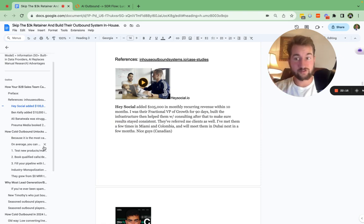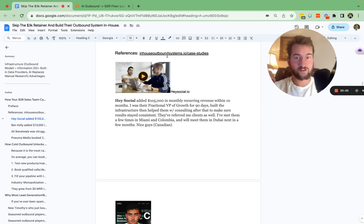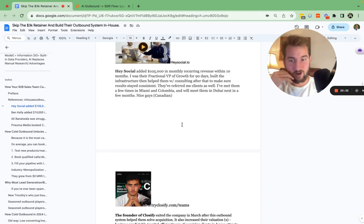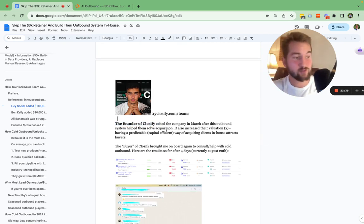I'll show you guys screenshots — they're at the very end. The founder of CloseBy exited the company back in March. This outbound system helped them solve client acquisition and lead flow, demolishing their calendar with sales calls. It also increased their valuation — I can't say the exact number, but having an in-house predictable client acquisition system obviously increases your valuation and attracts the right buyers. The buyer of CloseBy, Luke Alexander, brought me on board again to consult and help with the cold outbound. They have two SDRs, and we started around four days ago.